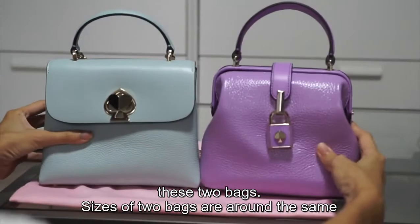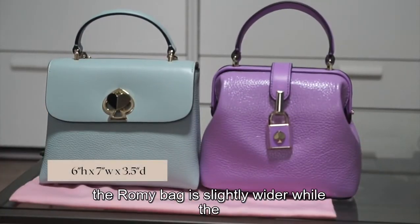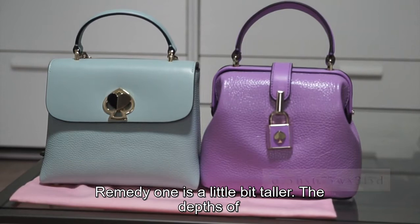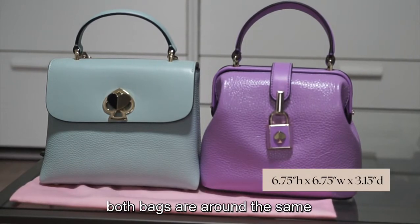The sizes of the two bags are around the same. The Romy bag is slightly wider while the Remedy one is a little bit taller. The depth of both bags are around the same.